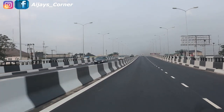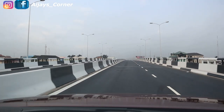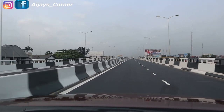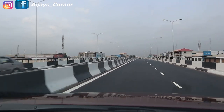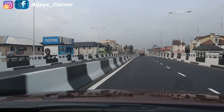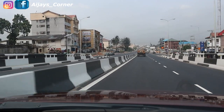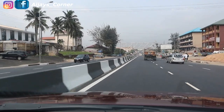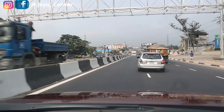I'm climbing the flyover now. This is what it looks like. I'll get to the end and then turn at the Rumuola Mass Market junction on Aba Road. I'll turn and come back to show you what it looks like from under, coming from Otboro Road. I love what I'm seeing — I think the state government has done some nice things here. This is absolutely beautiful! I've descended and I'm going to be turning at the Rumuola Mass Market junction to come back again and show you what it looks like from under.